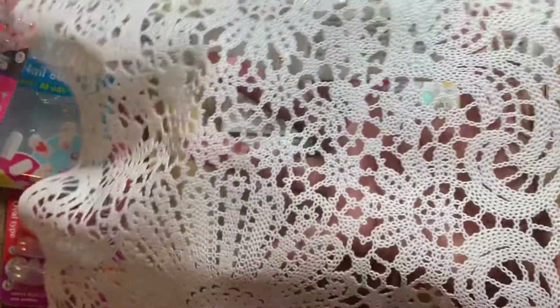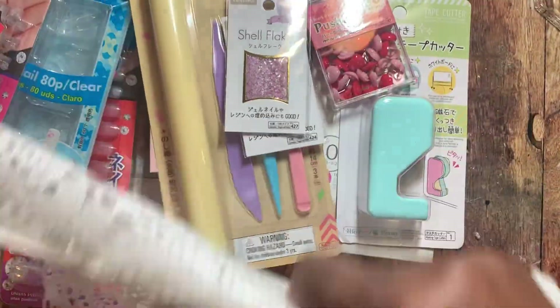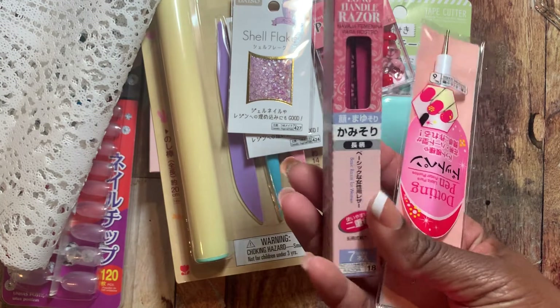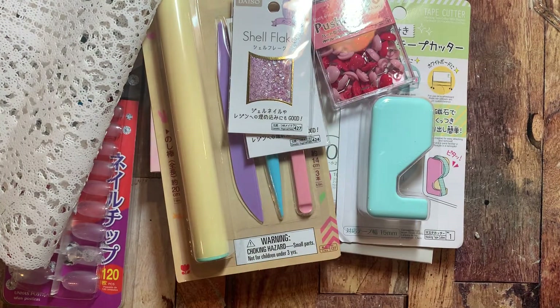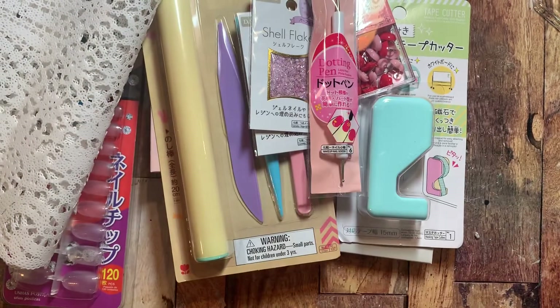I grabbed this plastic lace mat — I picked it up for a project I'm thinking about doing very soon, and if I do it I'll share that with you guys. I also picked up this item called a long razor — I wasn't sure what that meant. And I picked up this dotting tool as well; it has a small end and a slightly bigger end, great for nail art.